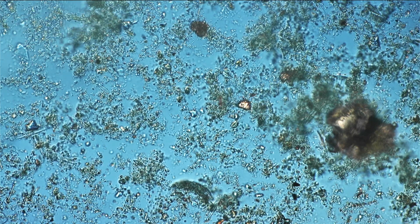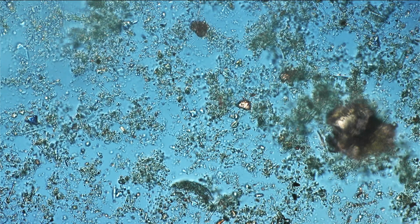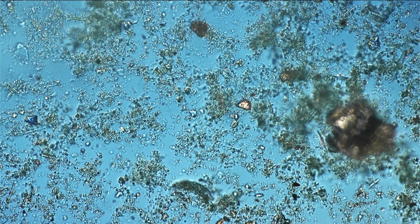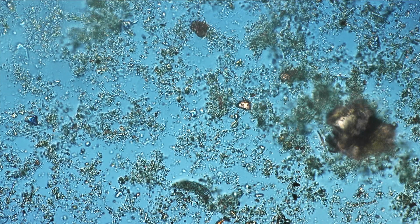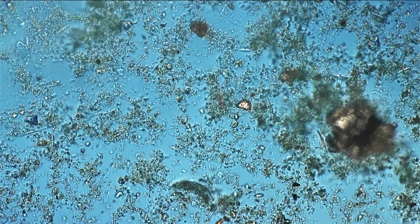I essentially kept a little ecosystem in this jar. This is what we call a mesocosm — a container which only allows light to go in, and that's the energy source. Photosynthesis is happening in there and the carbon dioxide that is produced is then again used by the algae and by the diatoms for photosynthesis.